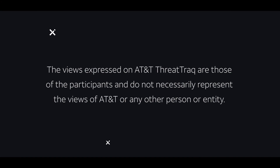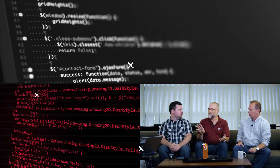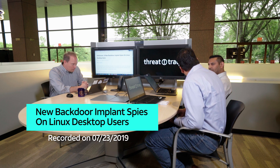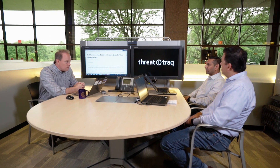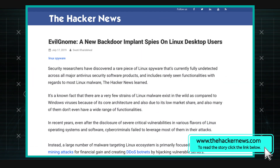Do you think that using a Linux desktop is safer than a Windows desktop? You might want to think again. Hey Manish, you've got a story for us about a new Linux-based backdoor. That's right. Unlike most of the stories we talk about with Linux, this one's not targeting Linux servers — it's actually an implant targeting Linux desktops. Which is kind of interesting because the use of Linux desktop is not very prevalent around the world. This is a backdoor implant and it's disguised as a GNOME extension. It's called Evil GNOME.